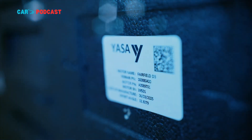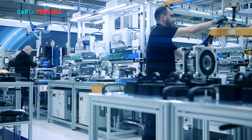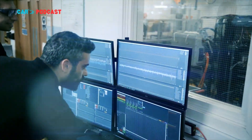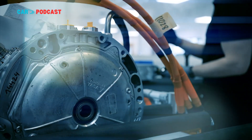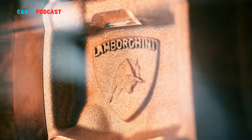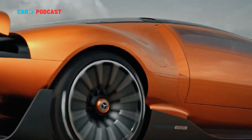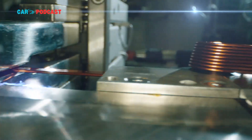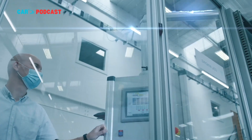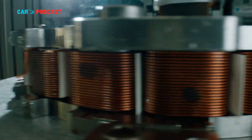In an industry where efficiency, performance, and weight are in constant tension, Yasa's latest breakthrough could have far-reaching implications. Reducing the weight of a powertrain component like the electric motor not only improves acceleration and handling, but also extends the vehicle's driving range. A lighter car requires less energy to move, which means smaller batteries can be used without sacrificing distance — further lowering both cost and recharge time.